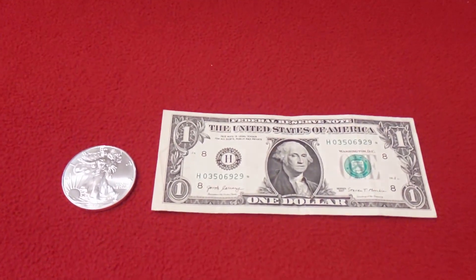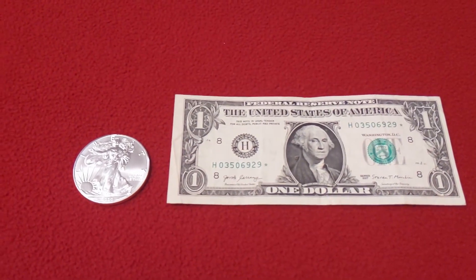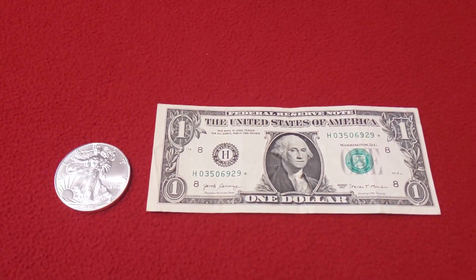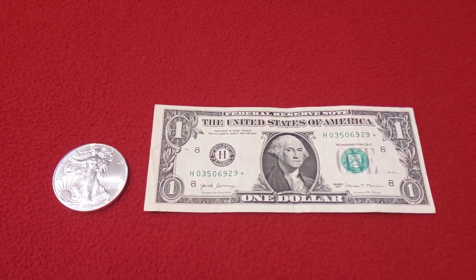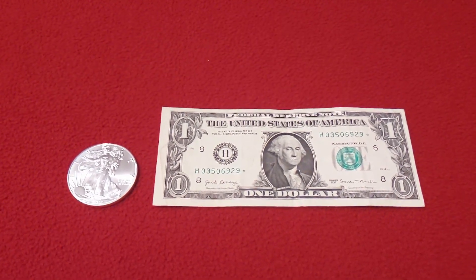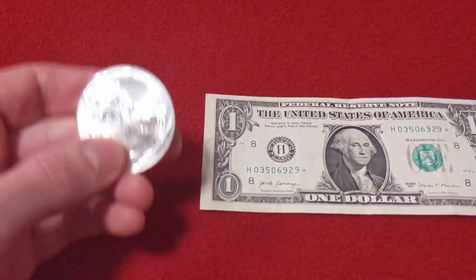Hey everybody, SmartSilverStacker here, and in this video I want to show you a type of currency that you can find in circulation that is somewhat uncommon. Sometimes you might even find a rare specimen out in circulation, and no, I'm not talking about silver this time.